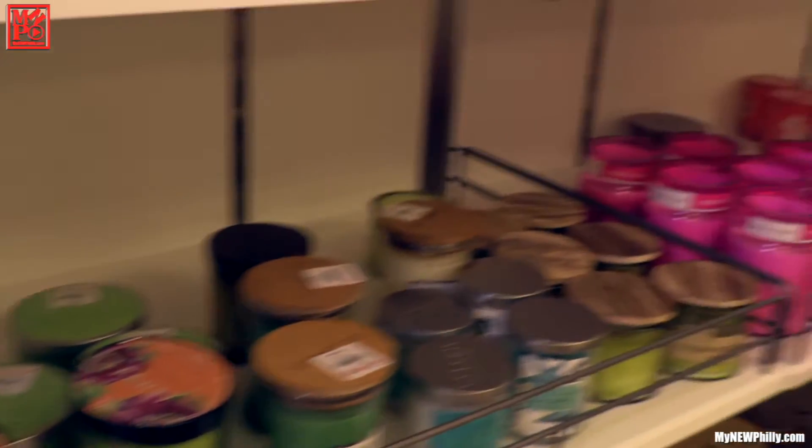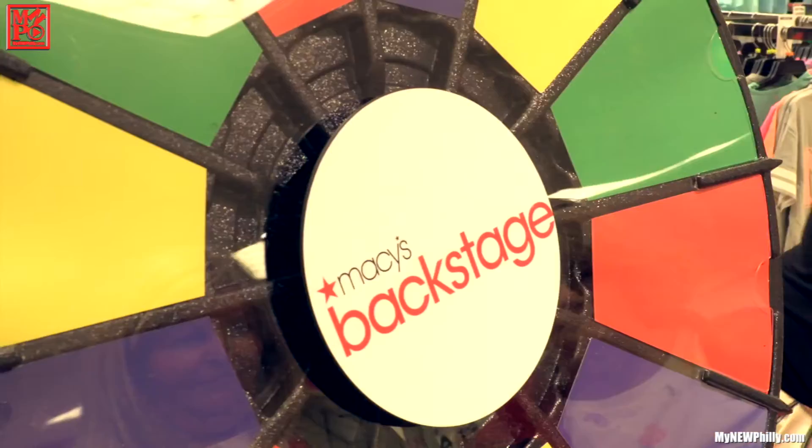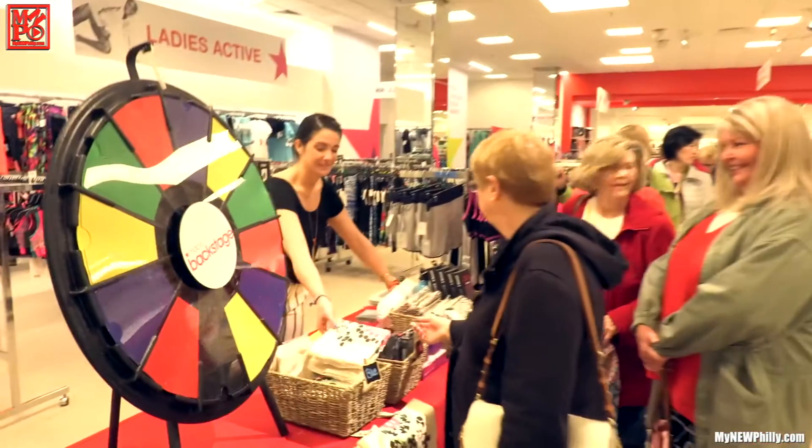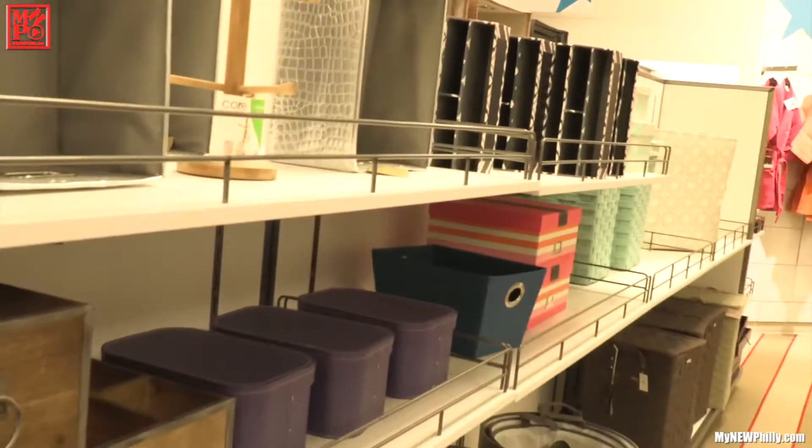Men should know better than to take their woman to the candle aisle because she's going to want to smell everything. This one's really good. If all those clothes didn't convince you that you need to come here, they have stuff to make your house look good too.